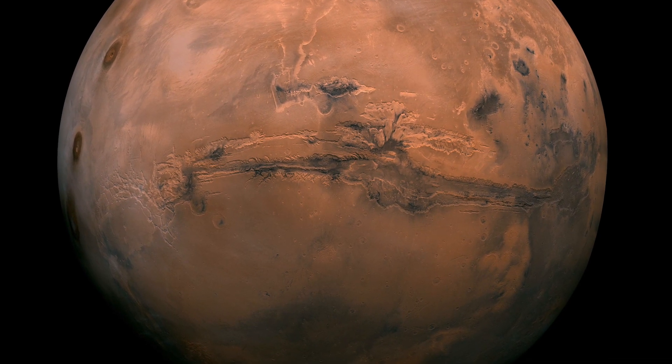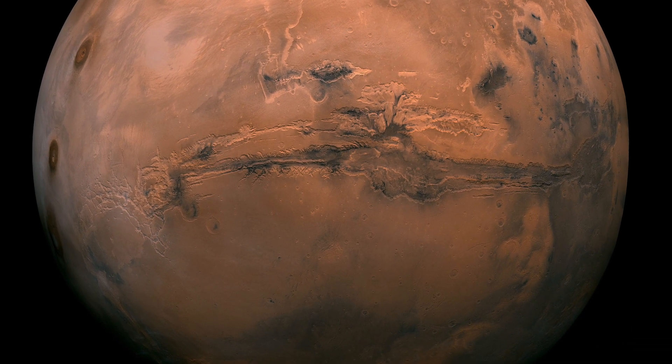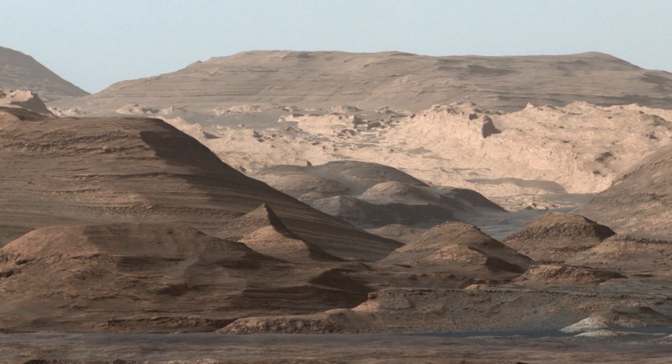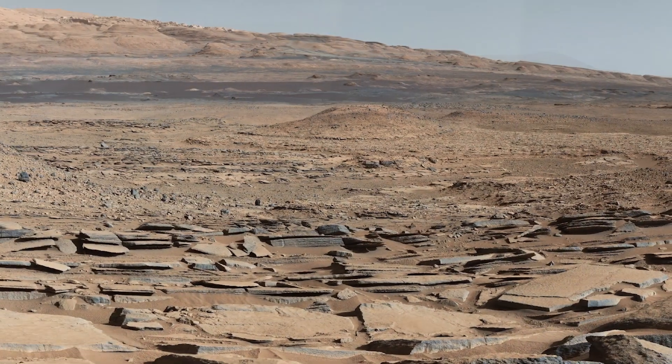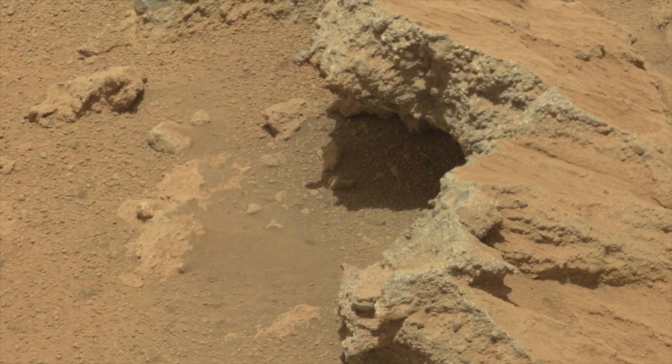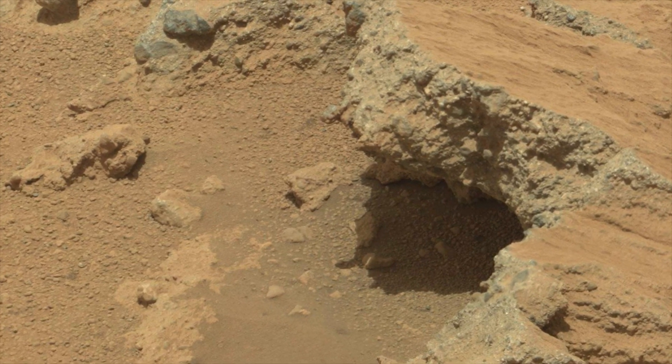Mars has been at the fore of our consciousness about the questions of life — could life exist in one of our nearest neighbors. I think we have a lot to learn, life or no life, about the evolution of our solar system and about our planet, by looking in depth at rocks brought back from Mars.